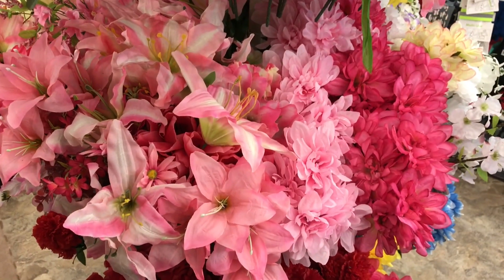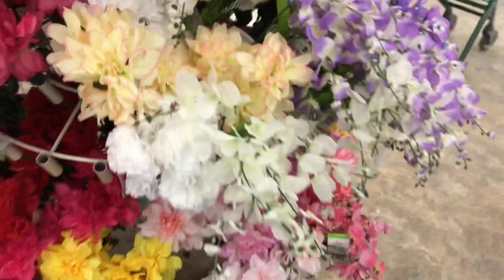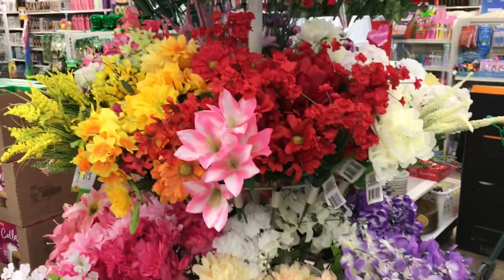I wanted to see the little flowers before I head out because they have a ton of new spring floral - there are some really pretty ones if you're making wreaths or flower arrangements.